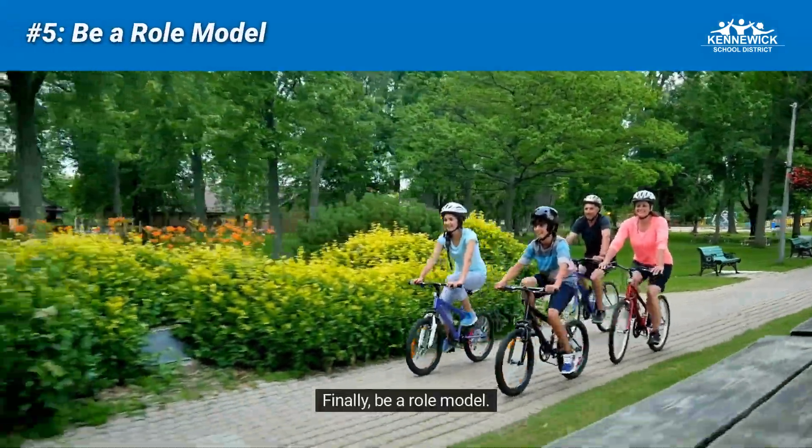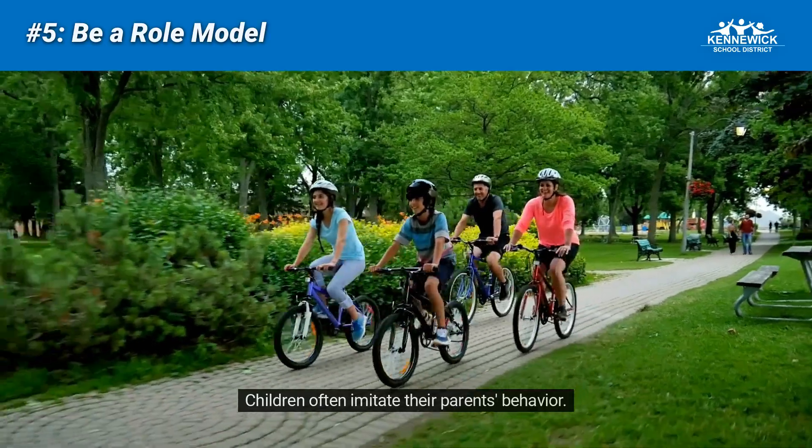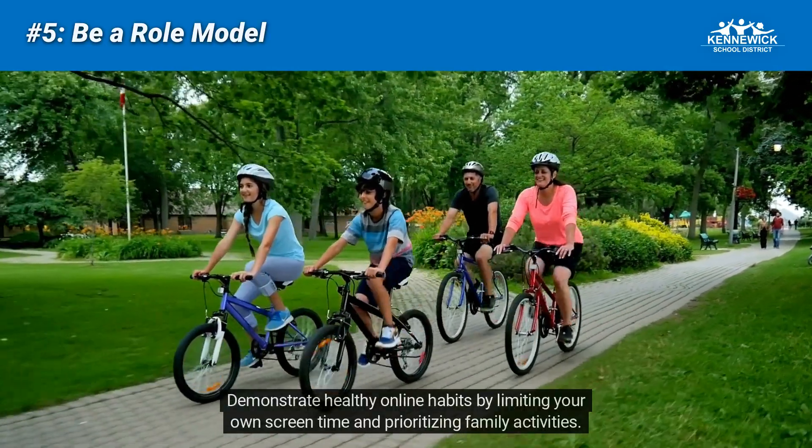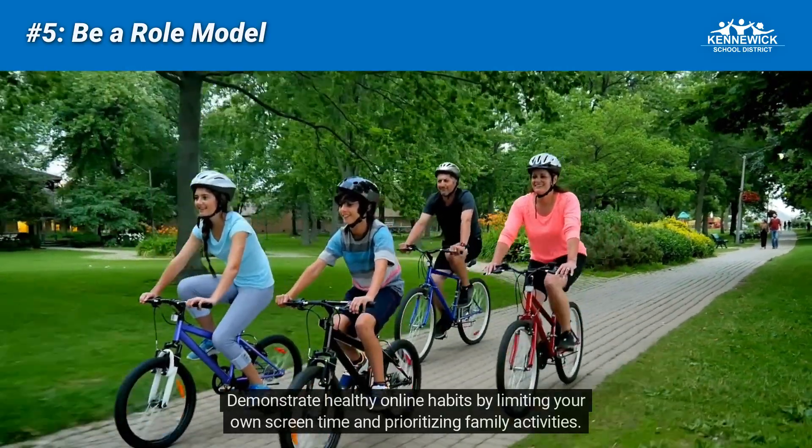Finally, be a role model. Children often imitate their parents' behavior. Demonstrate healthy online habits by limiting your own screen time and prioritizing family activities.